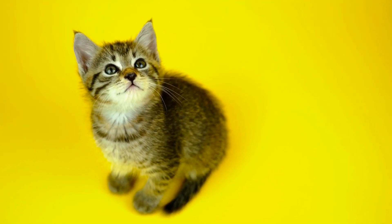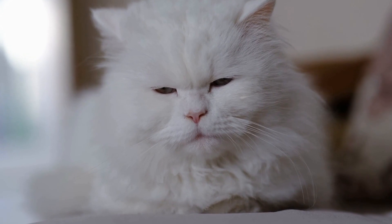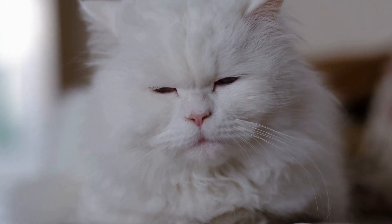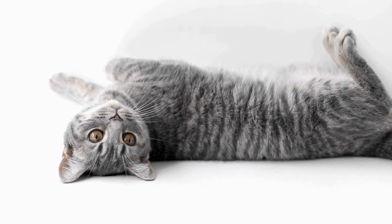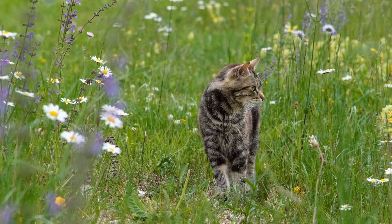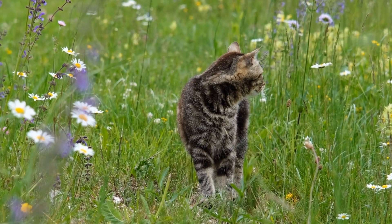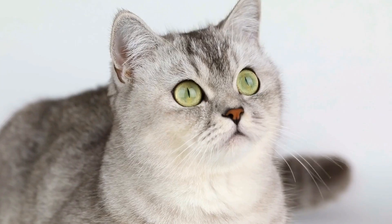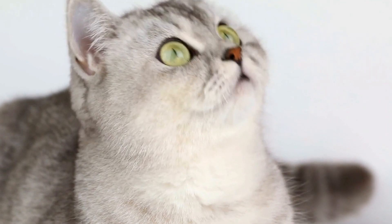Cats and Their Unique Grooming Rituals: Feline Beauty Secrets. Cats have always fascinated people with their graceful movements, mysterious nature, and distinctive beauty. One aspect of their charm lies in their unique grooming rituals. From meticulously licking their fur to carefully cleaning their paws, cats have an elaborate grooming routine. In this video, we will explore the feline beauty secrets and delve into the world of cats' grooming habits.